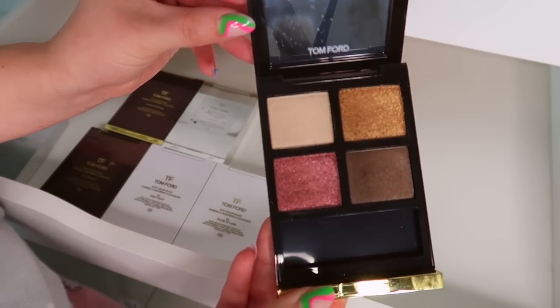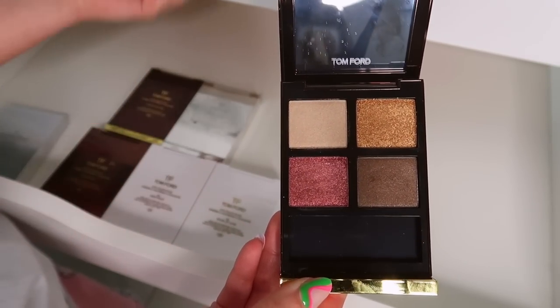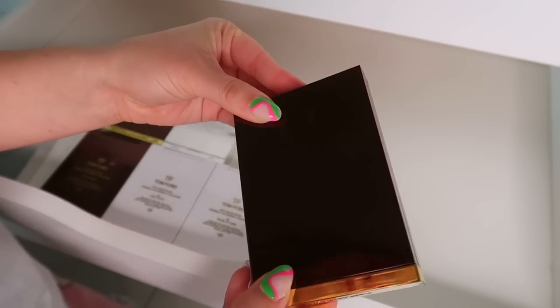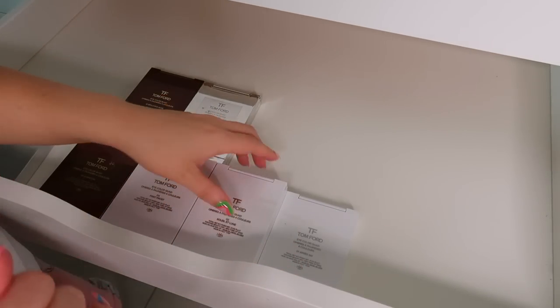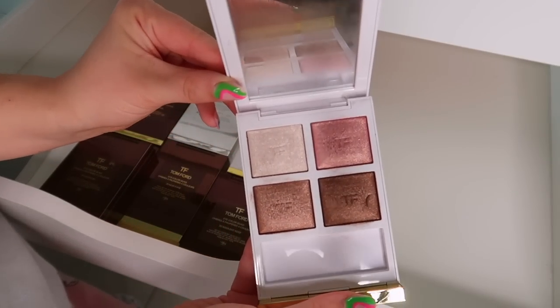Let's take a look at Arabesque — I do not like this one. I find it looks patchy on the eyelids. I was really hopeful for it and it's one of my least favorite Tom Ford quads, so this one is an easy declutter. If I had to let it go, I wouldn't feel too emotional about it.